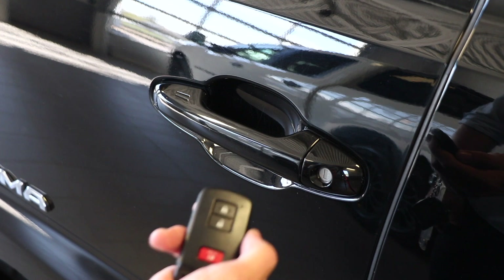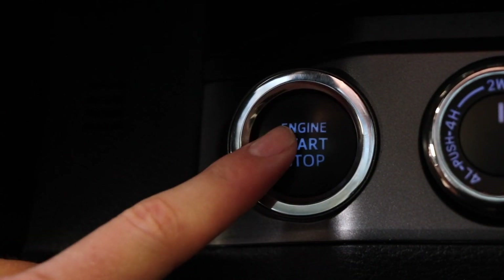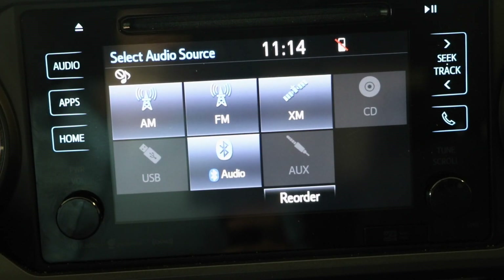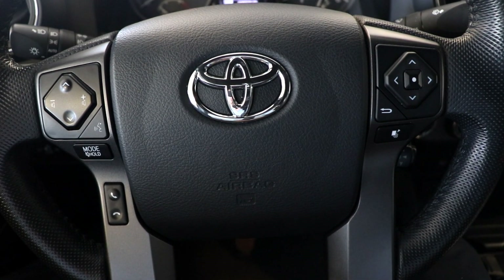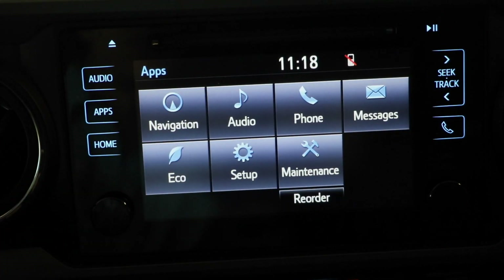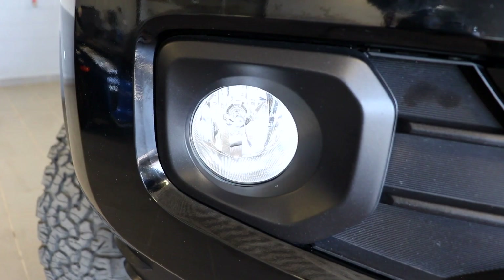Some of the creature comforts include a remote keyless entry and a push, stop, and start button. There are also heated front seats, as well as a touch screen that will display all of your entertainment options, such as your USB, AUX, AM, FM, XM radio, as well as Bluetooth, and if you're still into it, a CD player. All of those Bluetooth and music options can be controlled through the buttons on your steering wheel. Also displayed on the touch display is the angle from your backup camera, as well as your navigation. There is also automatic temperature control and a set of fog lights.